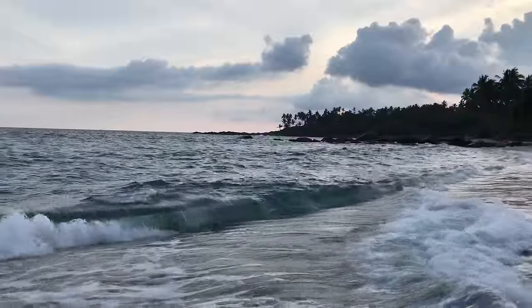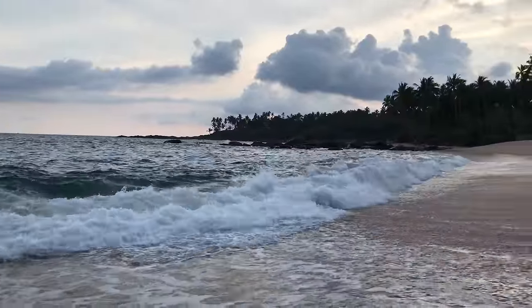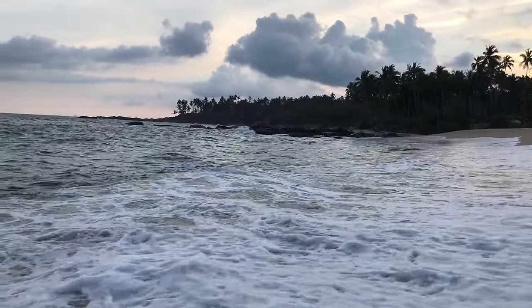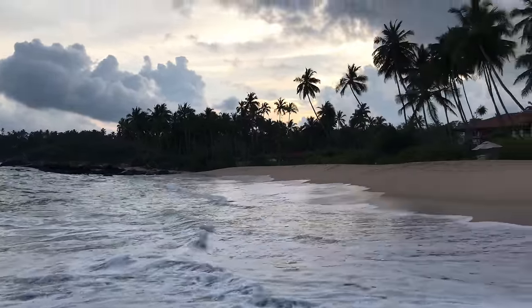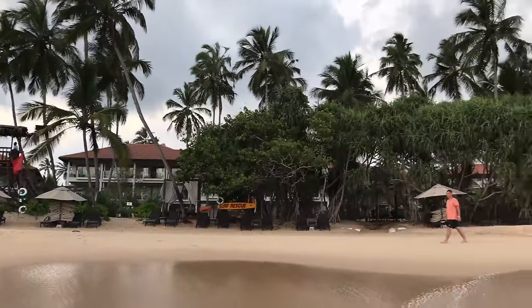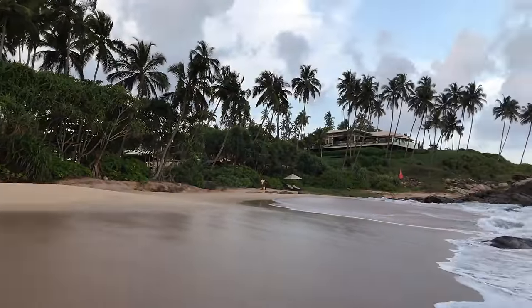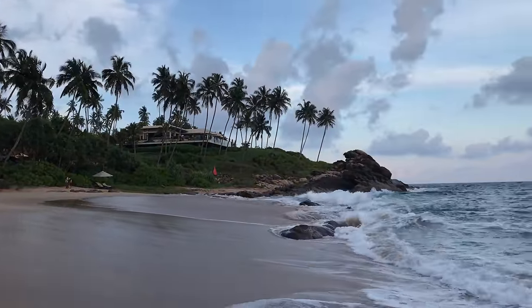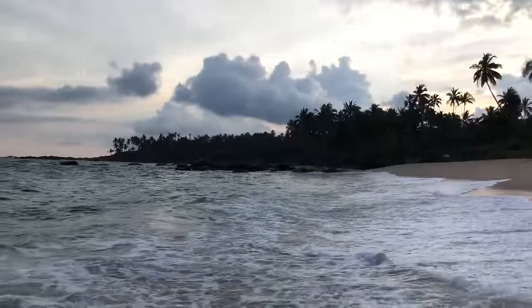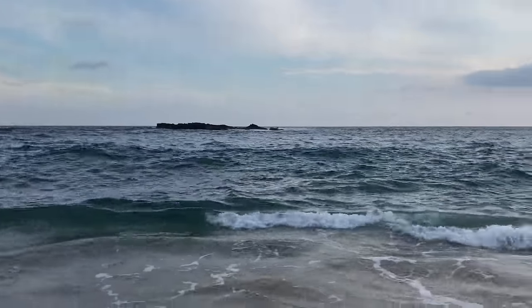Welcome to my beach at the Tangalle Anantara. That's not a tsunami - it's the beach here at Tangalle Hotel Anantara. There's an Italian restaurant up there. Right, knee deep in water. Superb beach!